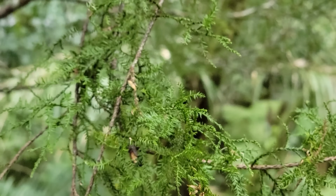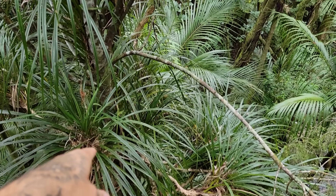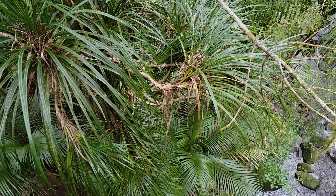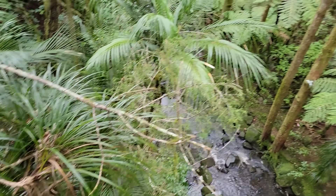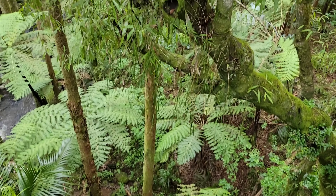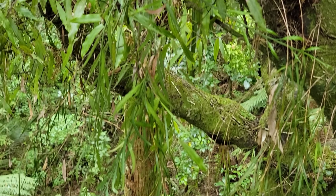A lot of podocarps have dimorphic leaves — they look much different when they're young. You can see this forming a nice tree, with the Freycinetia climbing up. Some of them can get quite large. You've got Rhopalostylis down there, Freycinetia — wonderful forest. Look at the hanging epiphytic gardens — got a nice Asplenium right there.